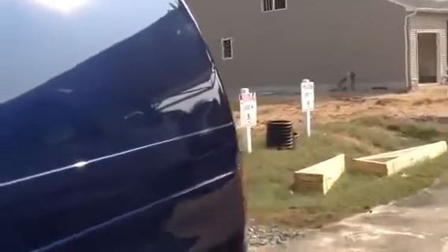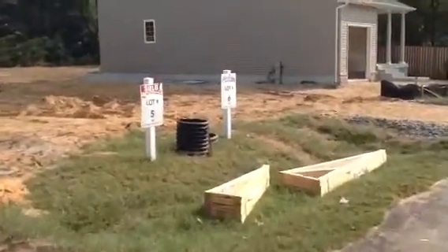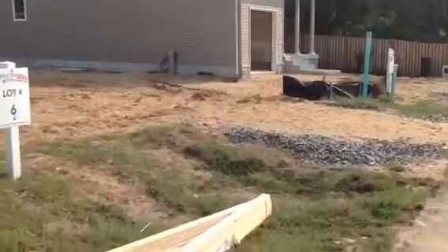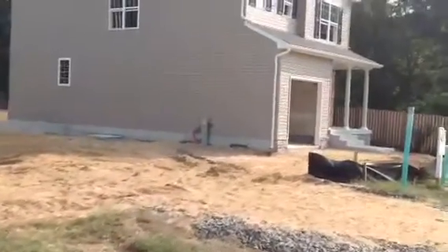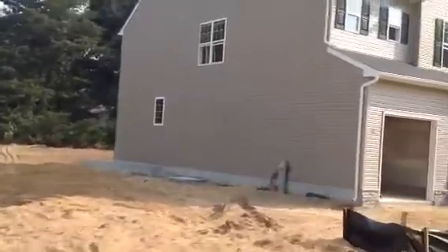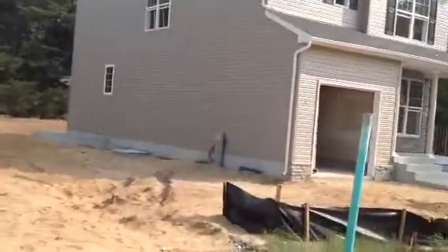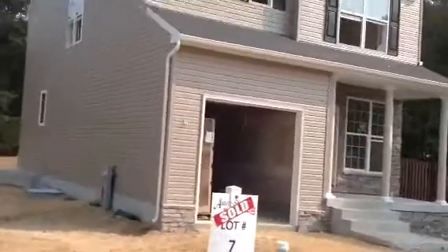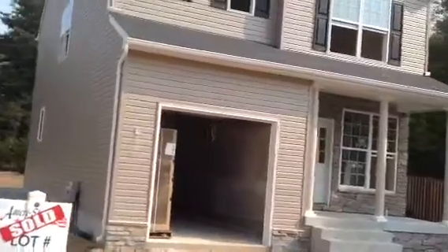As we come up the street a little bit further, we have lot number seven. Painters have been in here over this past week. We've got a prime coat of paint in the house, working on getting the finish coat and finishing paint done so we can move on to kitchen cabinets and start getting this thing finished out and completed also.